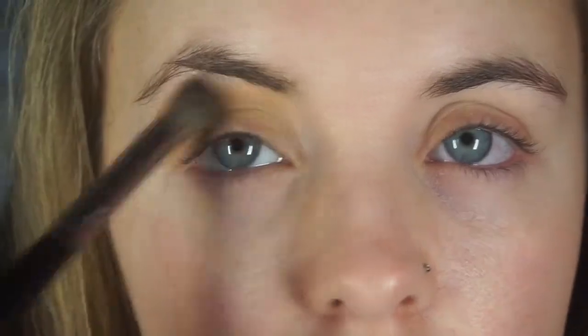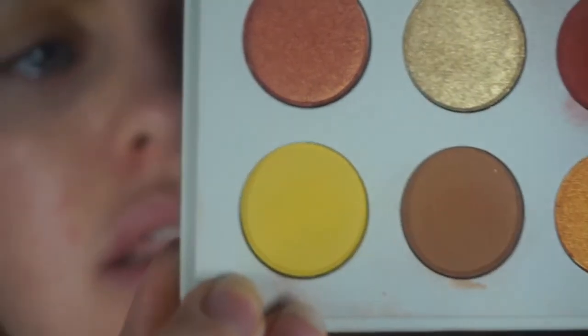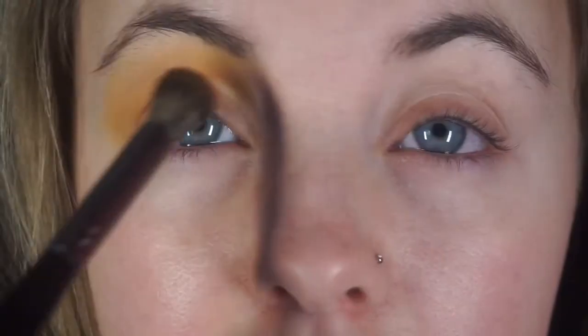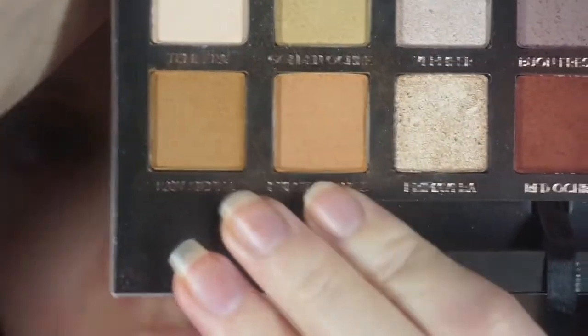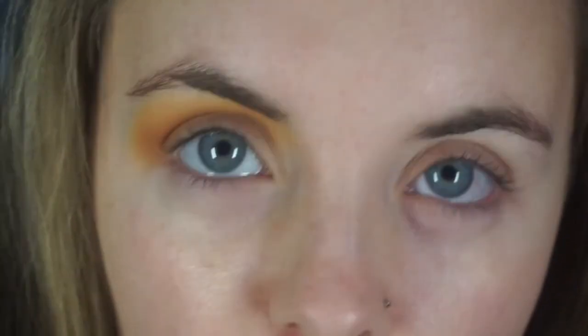I'm blending that into my transition, then I'm going to dip into my ColourPop Yes Please palette — into this yellow shade called French Kiss — and buff it into my transition. Then I'm going to dip into this peachy orangey shade called Champs and place it in my transition again. Then I'm going back into the Modern Renaissance and going into Raw Sienna and Burnt Orange, mixing them together, and adding a little bit of Red Ochre — a really nice red browny color — popping that into my crease.